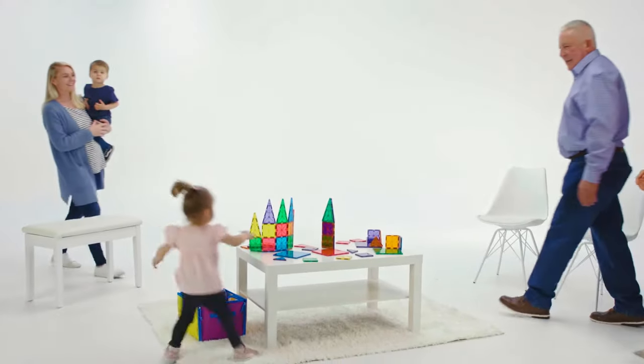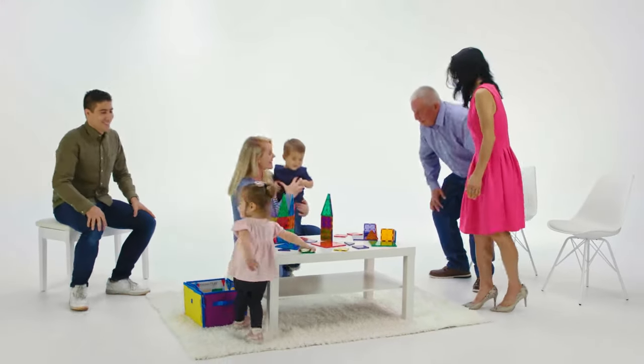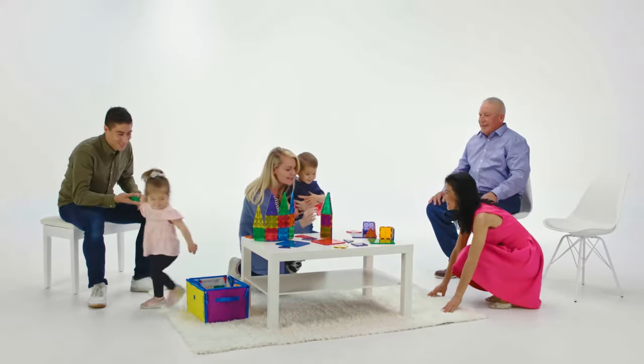Remember Rudy? Well, he knows about bringing families together. Just look at the MagnaTiles family he's created.